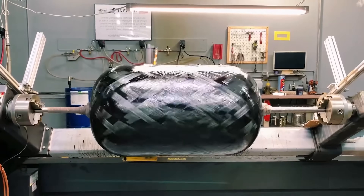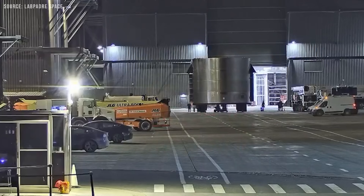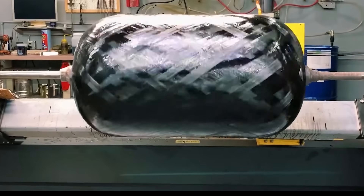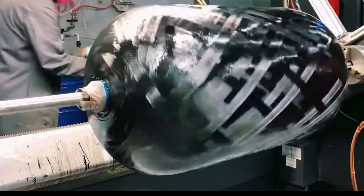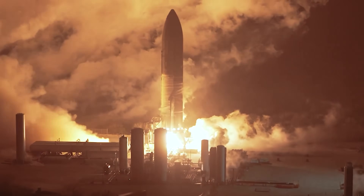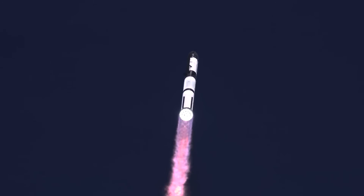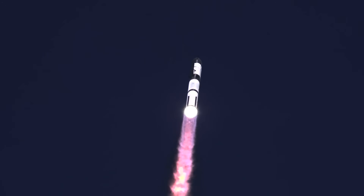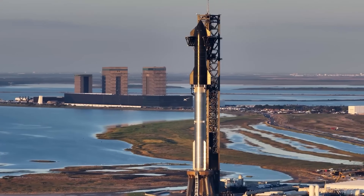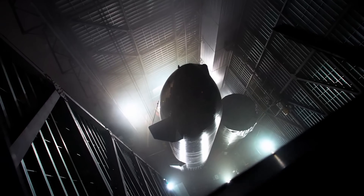COPVs are not like tank rings. Tank rings are often scrapped or modified due to manufacturing defects or changing design requirements. COPVs, on the other hand, are far more complex, sensitive, and difficult to produce. This makes repeated redesigns and replacements significantly more costly and risky. So the current approach makes sense during rapid prototyping. However, once the Starship COPV design is verified, it would be wise for SpaceX to shift to in-house production.